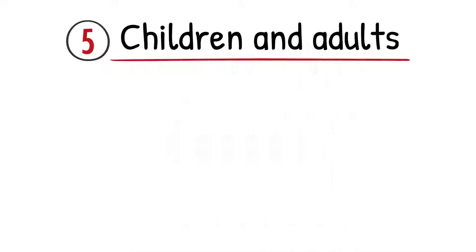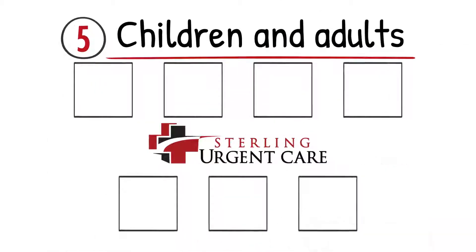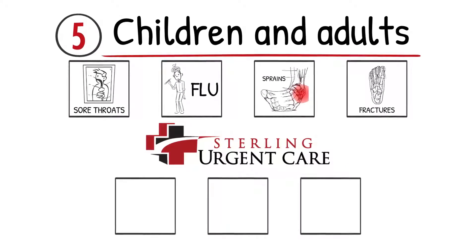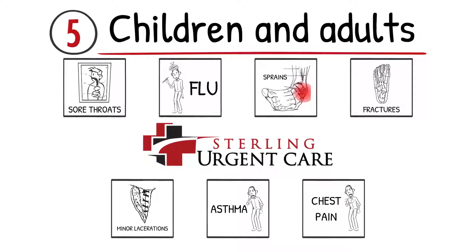Number 5: Children and Adults. Sterling Urgent Care treats patients young and old for a variety of illnesses, including sore throats, flu, sprains, fractures, minor lacerations, asthma, as well as chest pain.